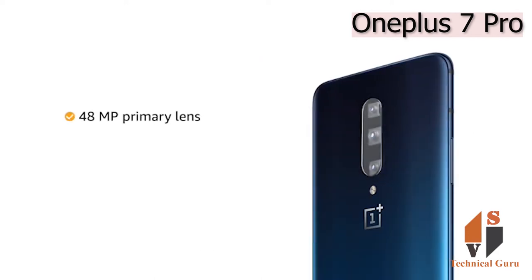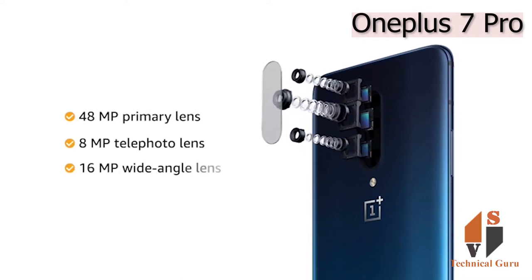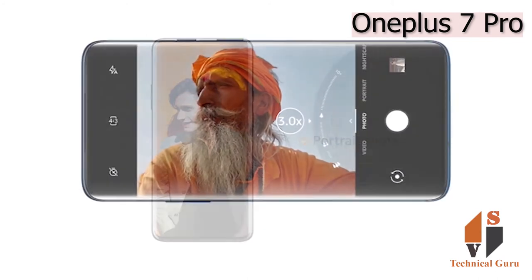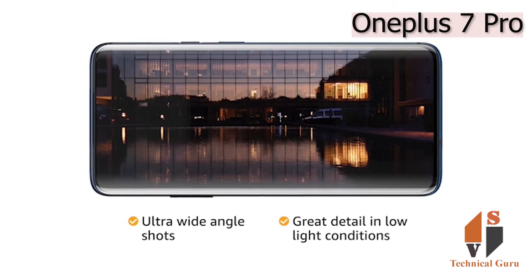The phone has a 48MP primary lens with an 8MP telephoto lens and a 16MP ultra-wide-angle lens. It provides 3x optical zoom, portrait shots, and ultra-wide-angle shots with great detail even in low-light conditions.